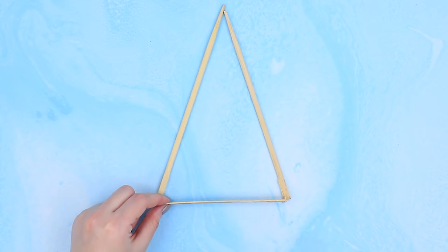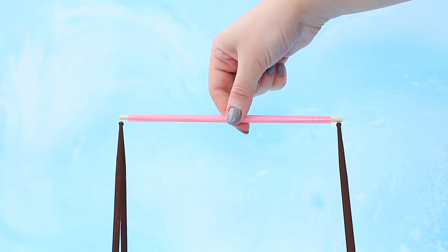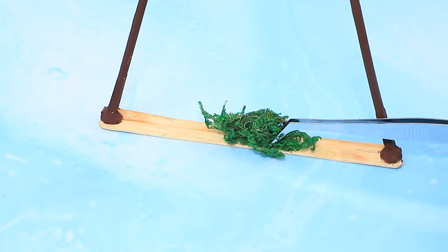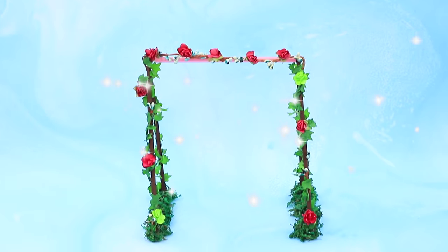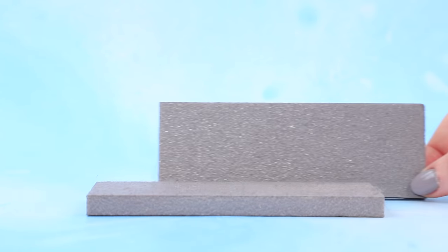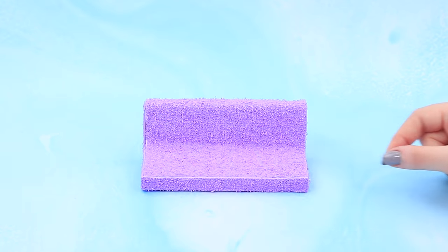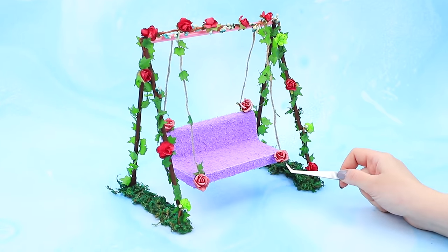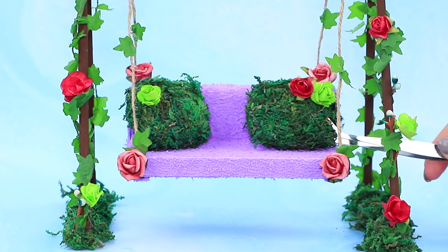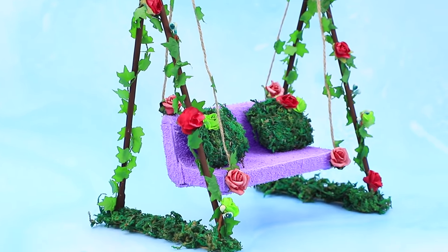Wooden skewers joined together make the stands for a swing. Install a bar. The bottom is covered in moss and the stands are covered with vines of beautiful flowers. Styrofoam became a swing seat. Hang it on a designer cord and add green pillows for comfort. Beautiful flower swings will make any walk better!